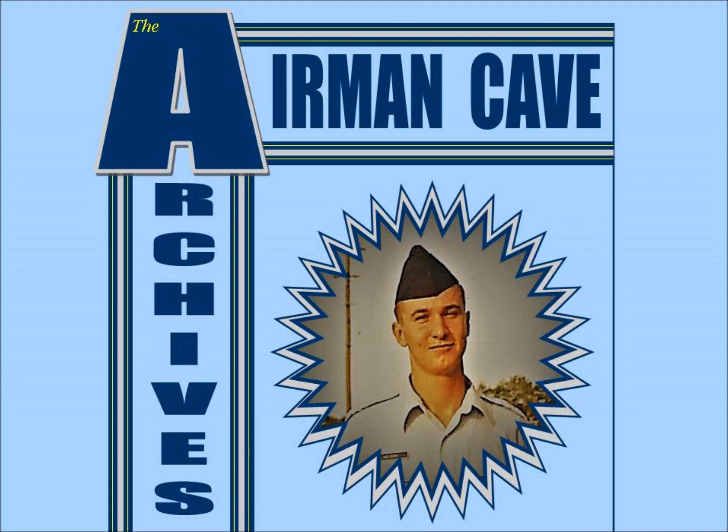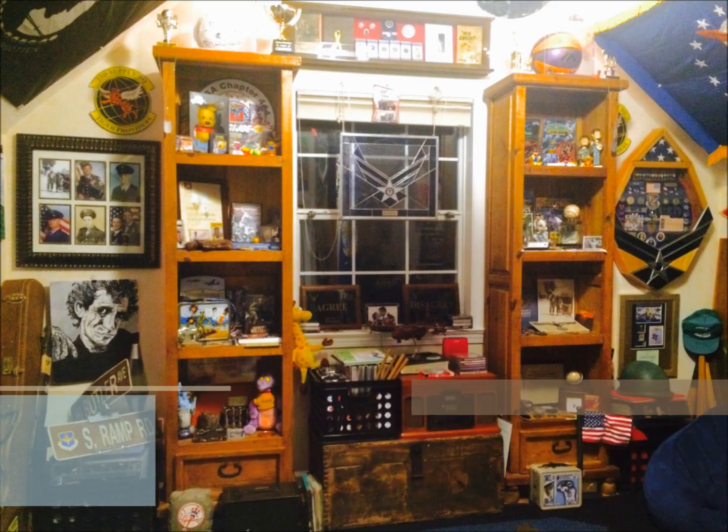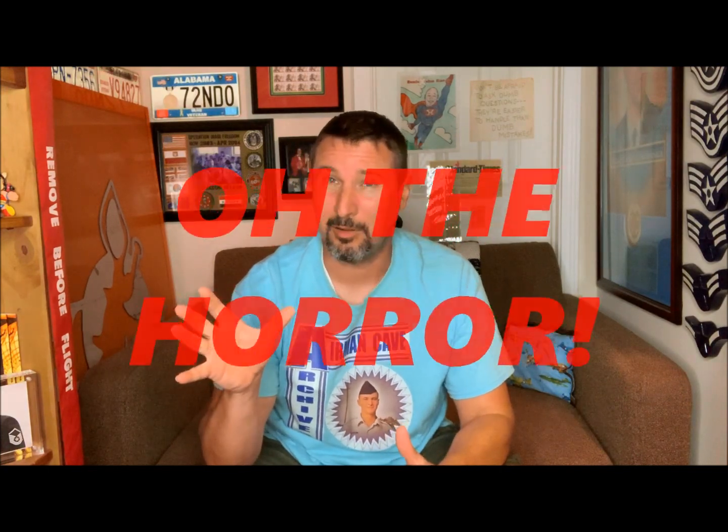Airman Cave Archives! Hey, welcome back to Airman Cave Archives. In honor of the Halloween time frame, we would take a look at a couple of horror comic books.